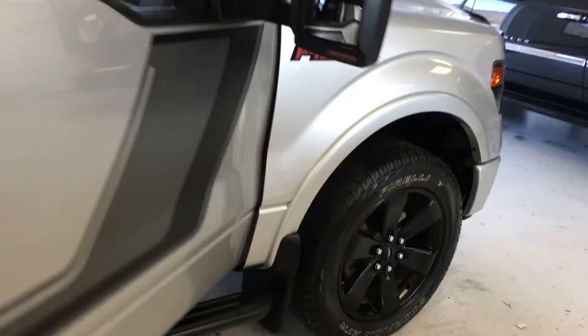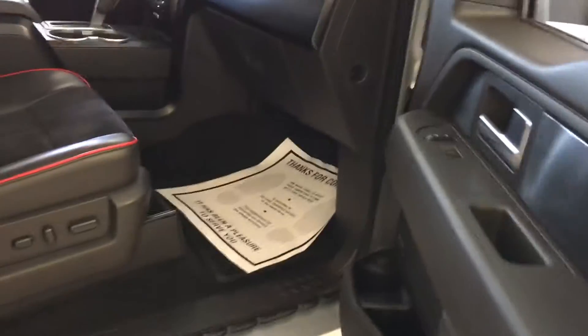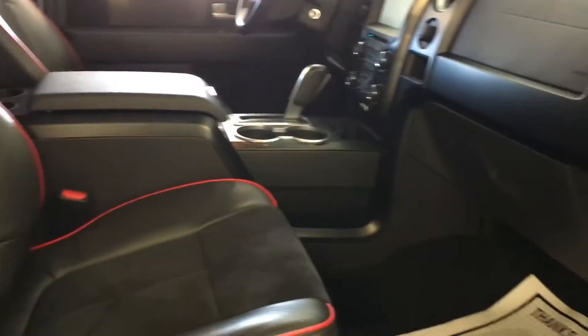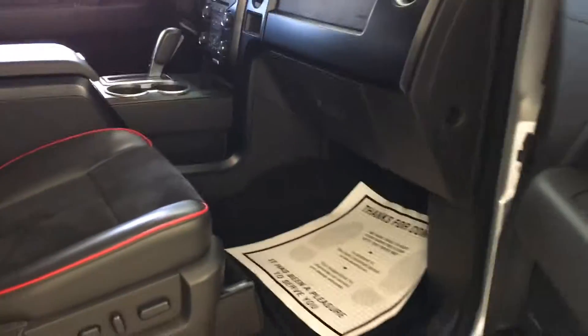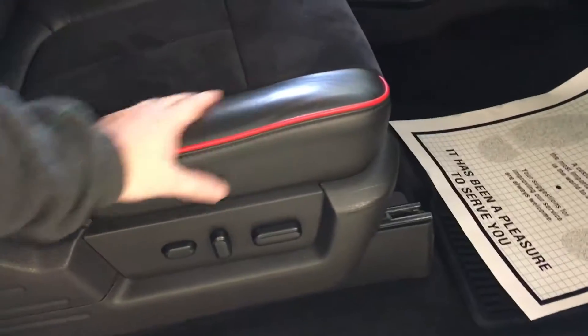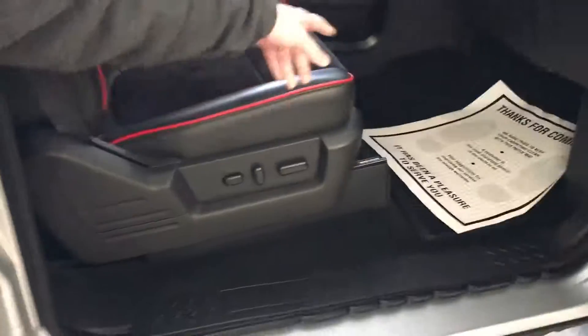Opening up the passenger side to show you another part of the Appearance Package, which is the red brick outline to all the seats. There are two bucket seats with a full console in between. You do have a full power seat on the passenger side — leather cloth, kind of a hybrid with cloth in the center and leather on the bolsters. You do have a dark charcoal cloth interior as well.